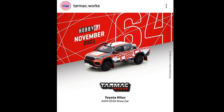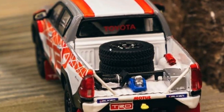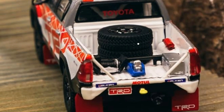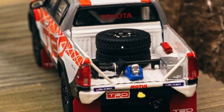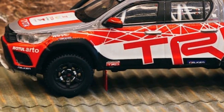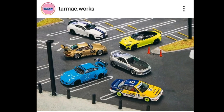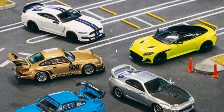Another awesome brand — Tarmac Works. They have an upcoming Toyota Hilux for November of this year: the Toyota Hilux from the AXCR 2016 show car. It looks fantastic — love the colorway, and it has two spare tires at the back which I think are non-removable. Just absolutely stunning, superb details on this — a premium release from Tarmac Works.